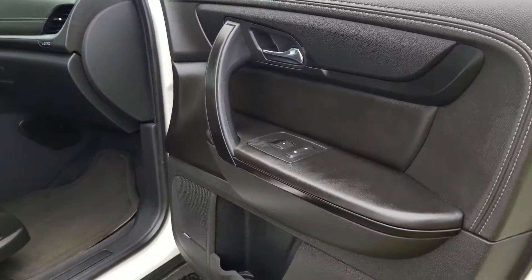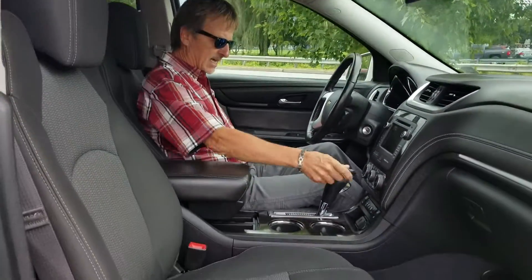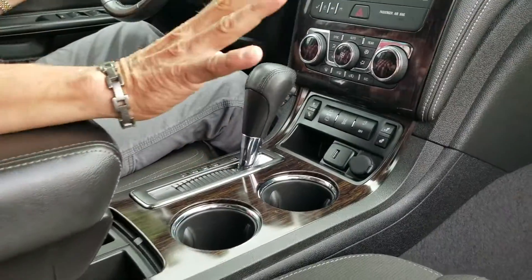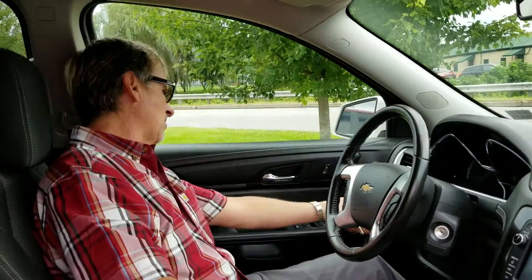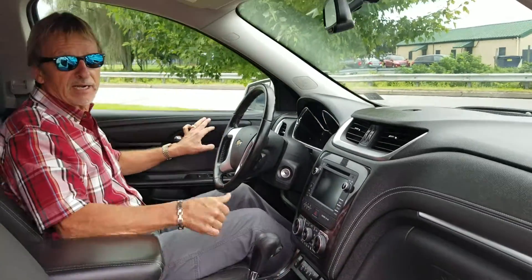One of my favorite things in a vehicle is a Bose audio system, and this one has it. It's got heated seats, the big backup camera, OnStar, Bluetooth, XM radio — just the right package here. Automatic headlamps. It is a third-seater and we're going to go back and show you that cool stuff right now.